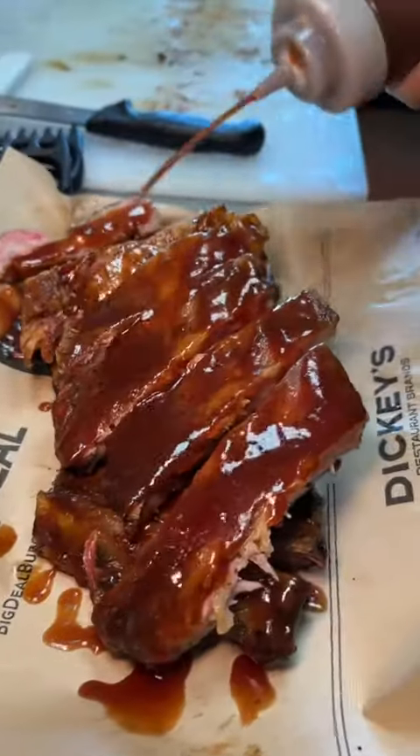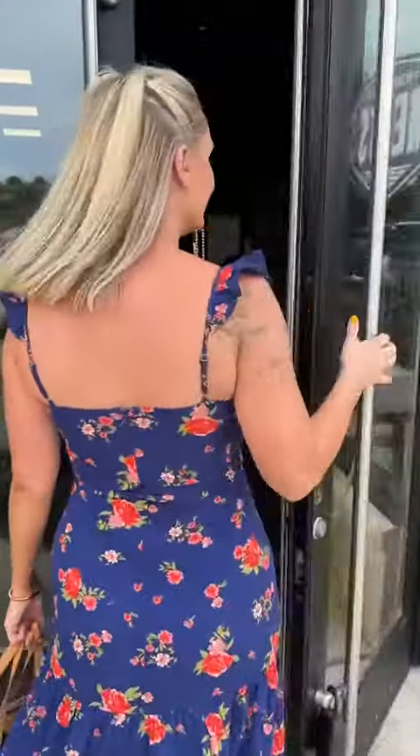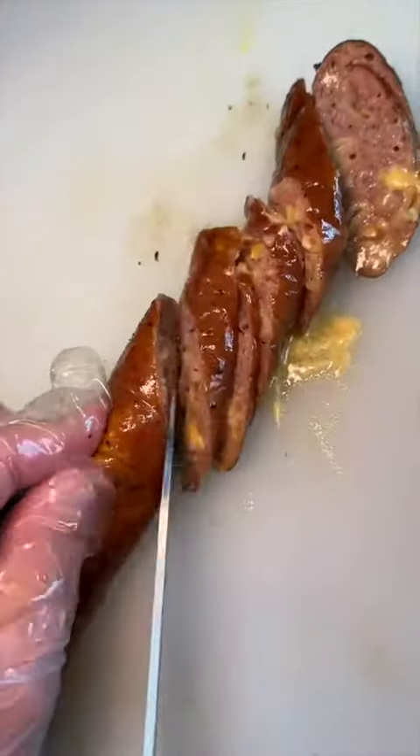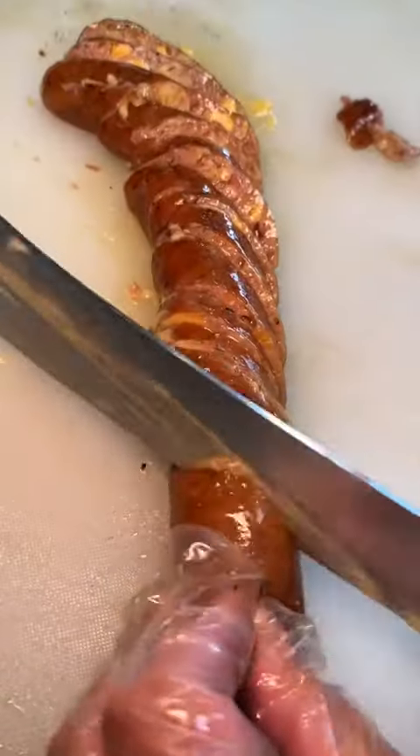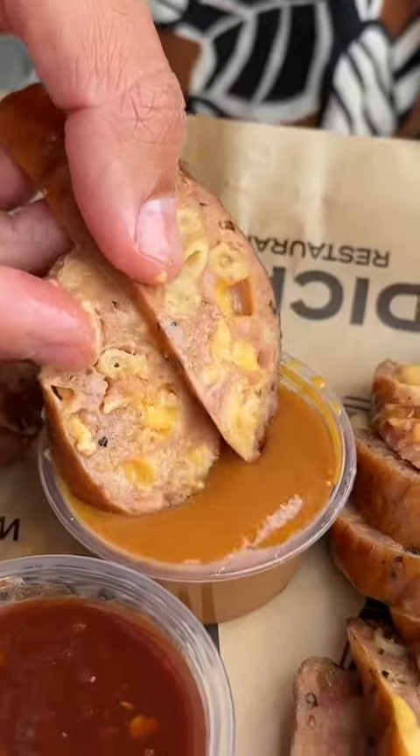We went all out at the biggest smoked meats chain in the world. Dickey's Barbecue Pit has over 400 locations in 43 states. We started with their mac and cheese sausage — a smoked kielbasa-style pork sausage stuffed with their creamy mac and cheese, served with Carolina barbecue sauce and spicy barbecue sauce. That Carolina barbecue sauce was calling my name, and seriously, you guys need this.